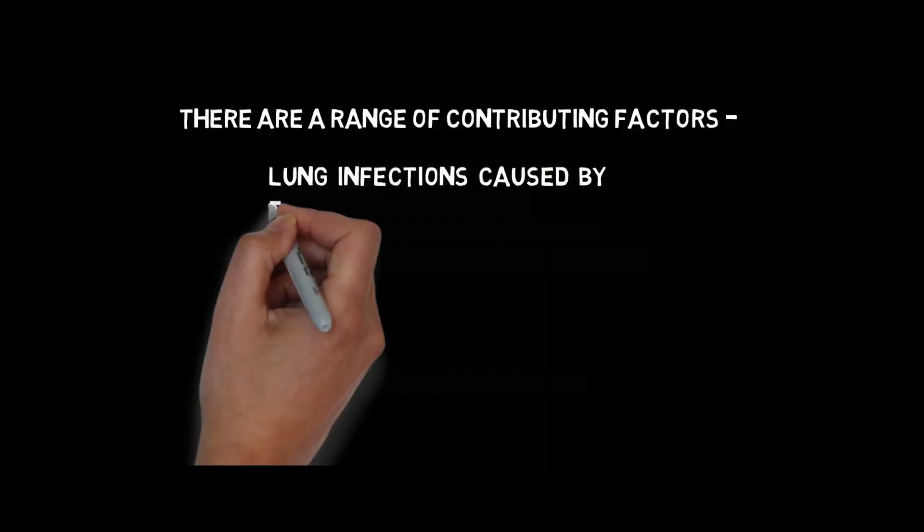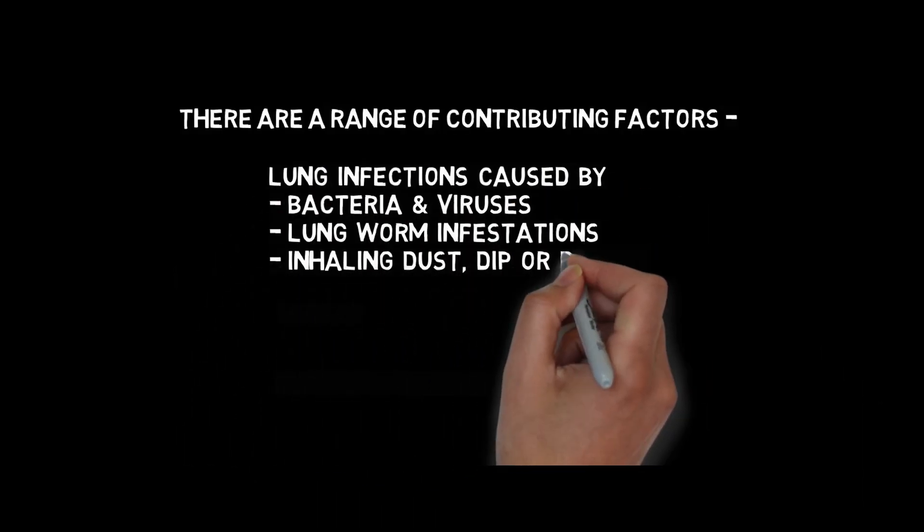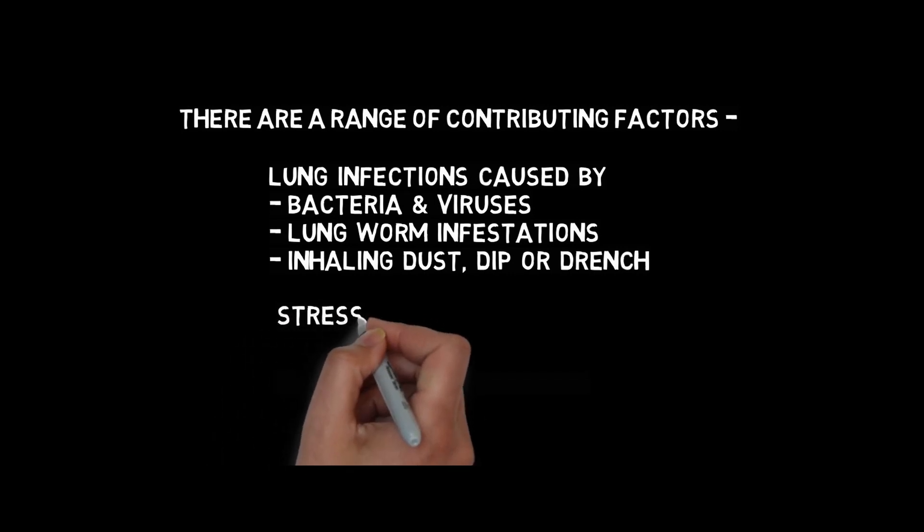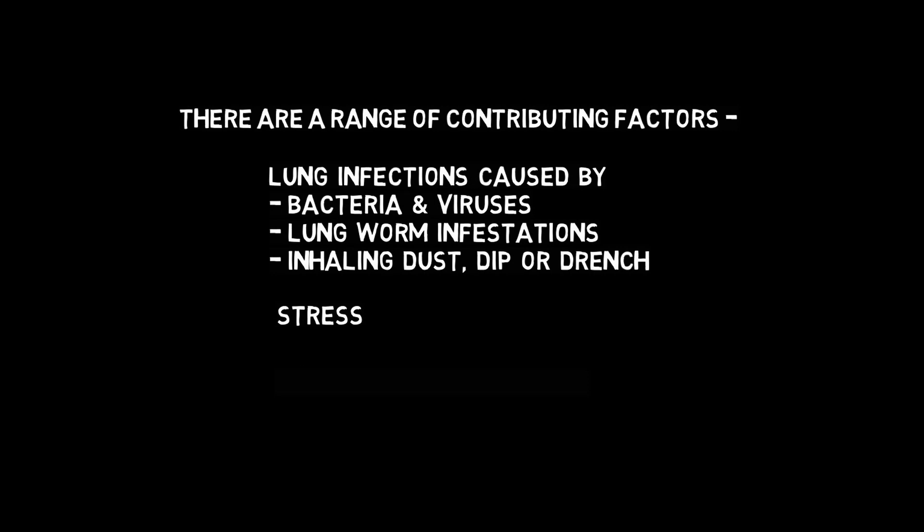There are a range of contributing factors: lung infections caused by bacteria and viruses, lungworm infestations, or inhaling dust, dip or drench, stress, and even extreme weather events.